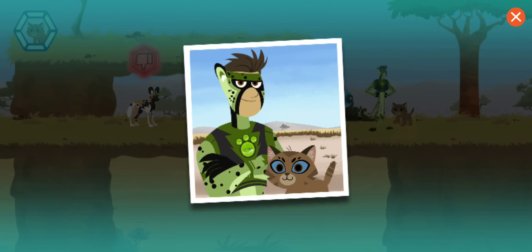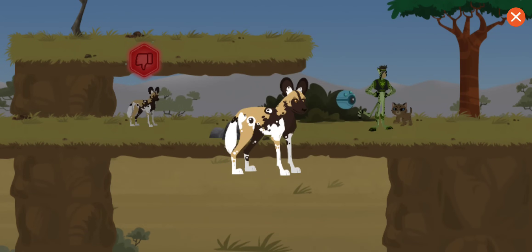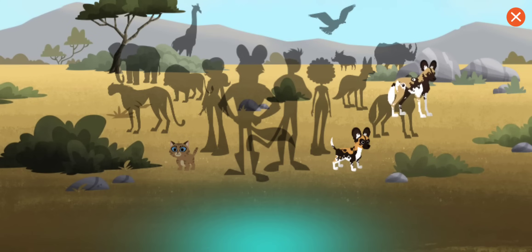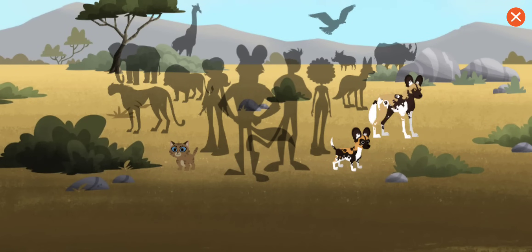Great job! You rescued the lost kitten! You've earned an African wild dog sticker! Good job! Tap a sticker to learn more. When relaxed, wild dogs don't wag their tail and they keep it lowered. Return to the menu to make a new rescue to earn more stickers!